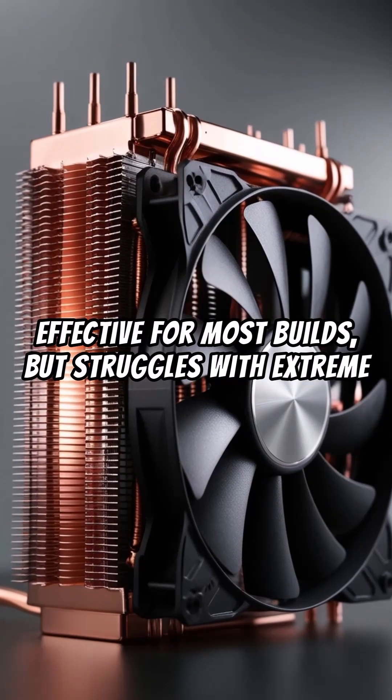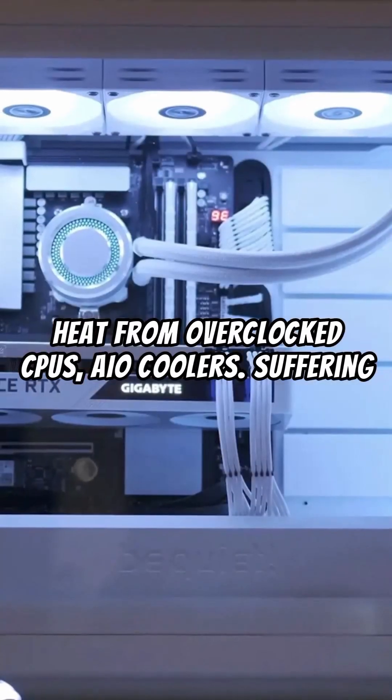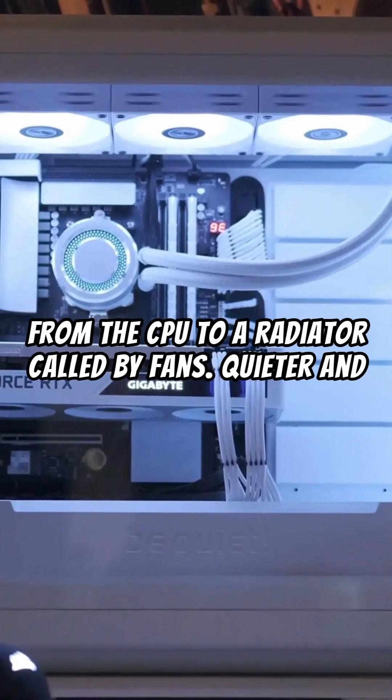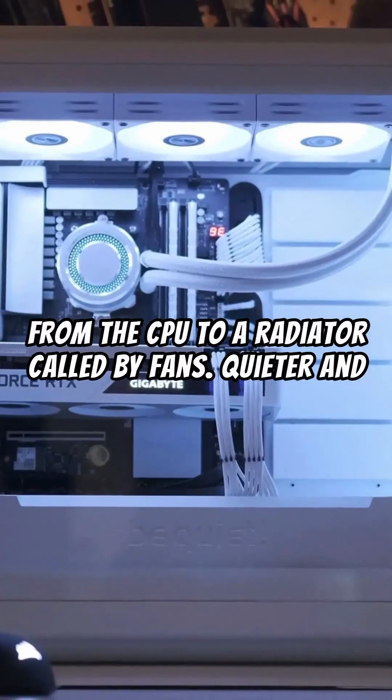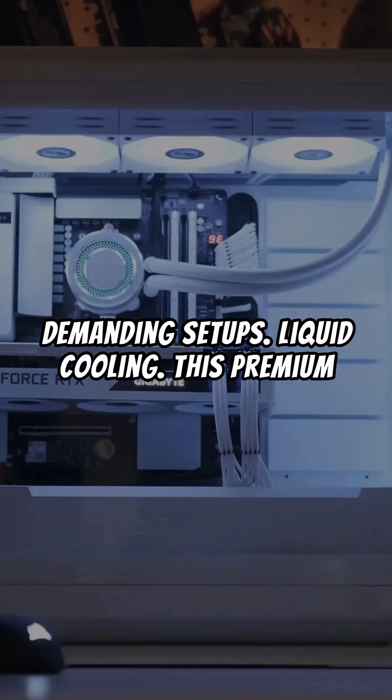Air cooling struggles with extreme heat from overclocked CPUs. AIO coolers offer a mix of liquid and air cooling — they transfer heat from the CPU to a radiator, cooled by fans. Quieter and more efficient than air cooling, they are great for demanding setups.